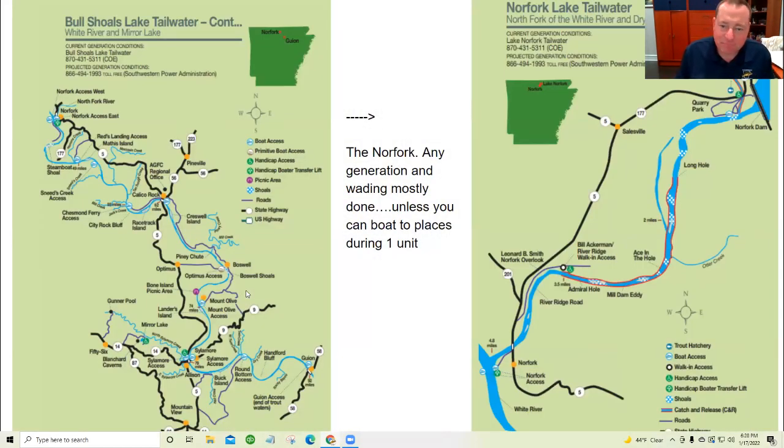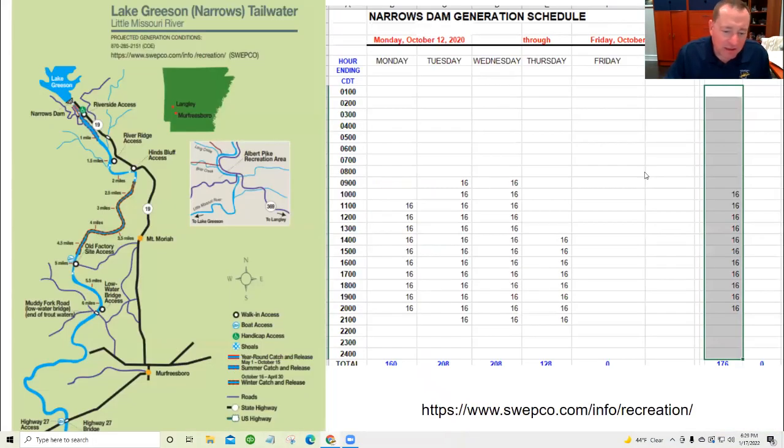The North Fork is a different kind of river — if it starts generating, the whole river is only five miles long with two units, and once they turn it on, it doesn't take long at all for the water to get down there, so wading is pretty much done. The North Fork and the White are very different from what we're going to talk about tonight. Lake Greeson — which is on a completely different system — its generation schedule is just an Excel spreadsheet on the SWEPCO site. They follow it pretty regularly so you can generally expect whatever's on that schedule. It's also a real short river — only about six miles — with weirs along it and no boats. Once they start generating, it comes up quick and the wading is over.